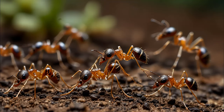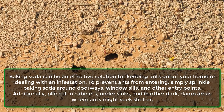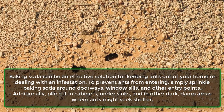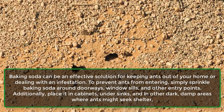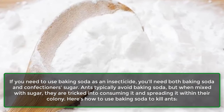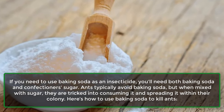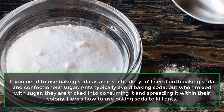4. Ants. Baking soda can be an effective solution for keeping ants out of your home or dealing with an infestation. To prevent ants from entering, simply sprinkle baking soda around doorways, window sills, and other entry points. Additionally, place it in cabinets, under sinks, and in other dark, damp areas where ants might seek shelter. If you need to use baking soda as an insecticide, you'll need both baking soda and confectioner's sugar. Ants typically avoid baking soda, but when mixed with sugar, they are tricked into consuming it and spreading it within their colony.